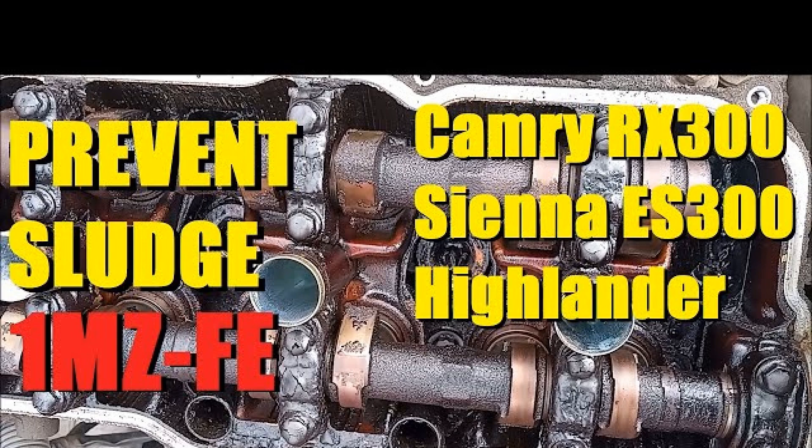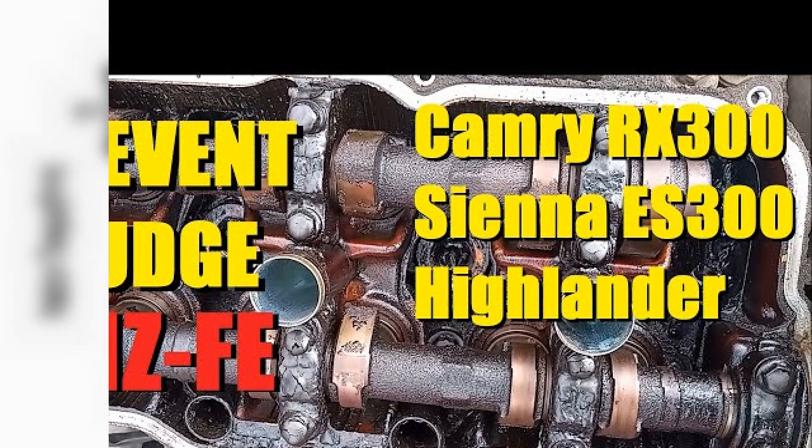In addition, an excessive amount of carbon deposits forms in the engine. Toyota owners often try to independently perform the replacement of the timing belt on the 1MZ-FE power unit, which requires certain knowledge, skills, and a special set of tools. The final result directly depends on the quality of tightening of all fasteners. In case of excessive oil consumption, the problem is solved by replacing the valve stem caps and oil rings.